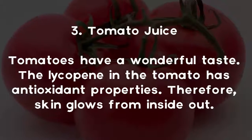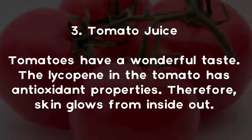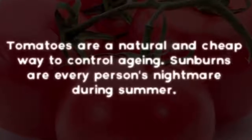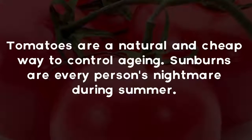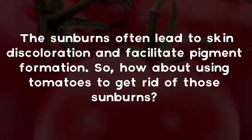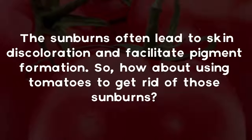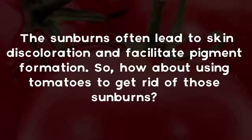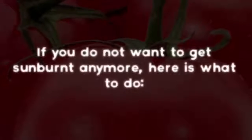Tip three: Tomato juice. Tomatoes have a wonderful taste. The lycopene in the tomato has antioxidant properties, so the skin glows from the inside out. Tomatoes are a natural and cheap way to control aging. Sunburns are every person's nightmare during summer — they often lead to skin discoloration and facilitate pigment formation.